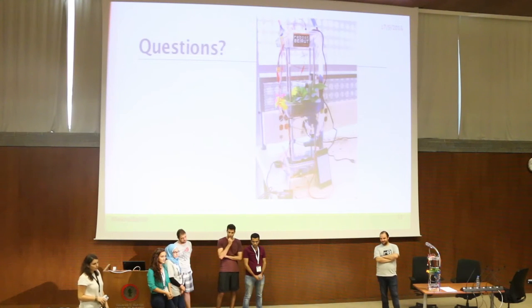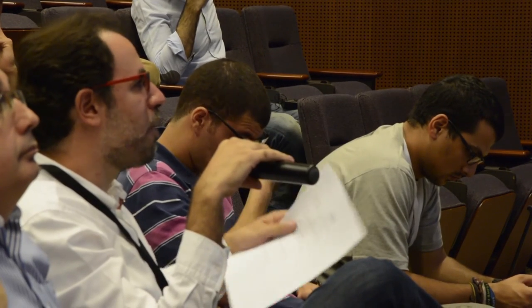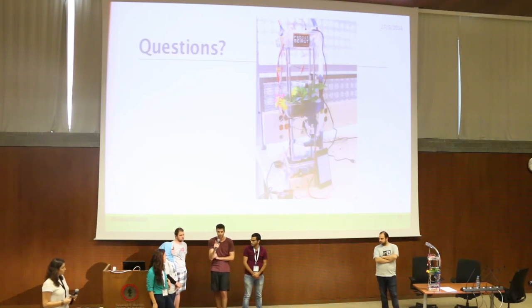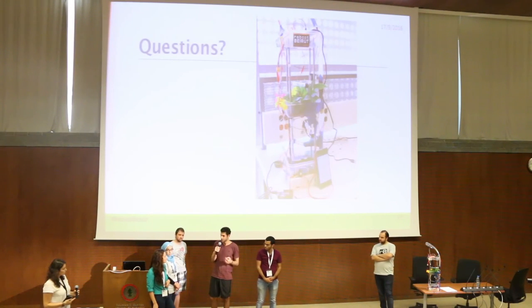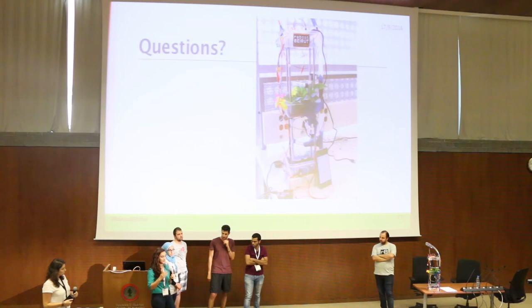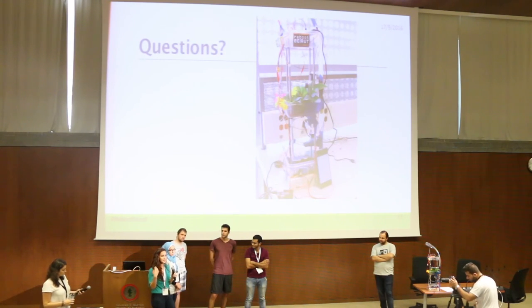Last question: what should a customer expect in terms of produce? For example, if someone plants strawberries in an average system, how much return should they expect? The app tells you the different specifications of each plant to help estimate the yield. There are many things you can plant — beans, most leafy greens like lettuce and parsley, and many others — and the yield depends on the size of the container.